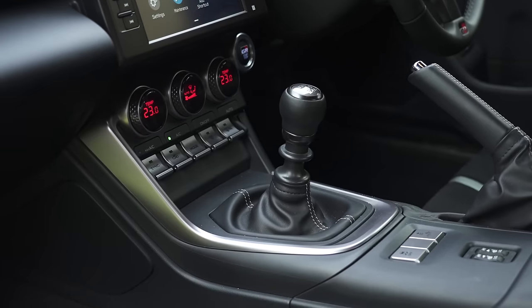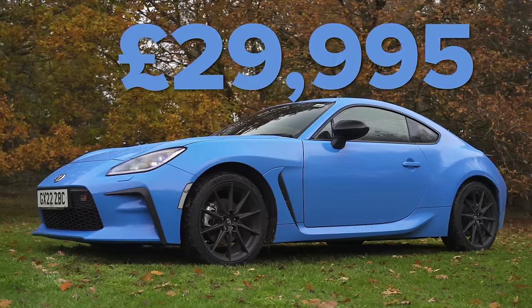This is quite a decent priced car. The manual version — you can get an automatic as well — starts at just under £30,000.